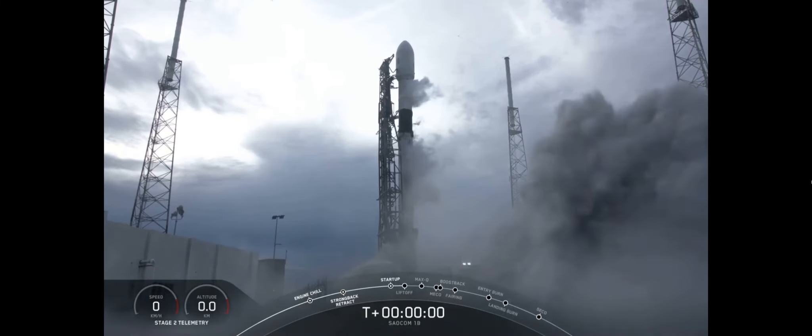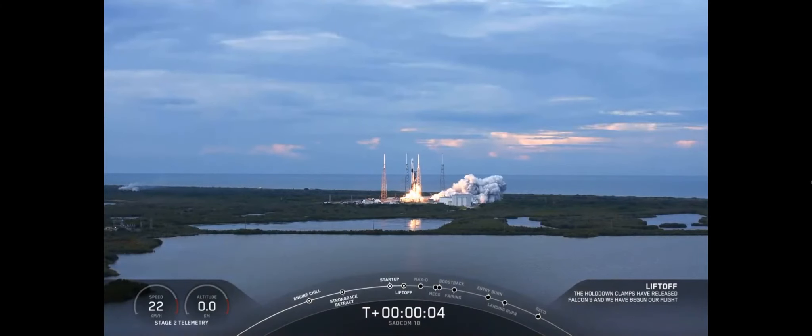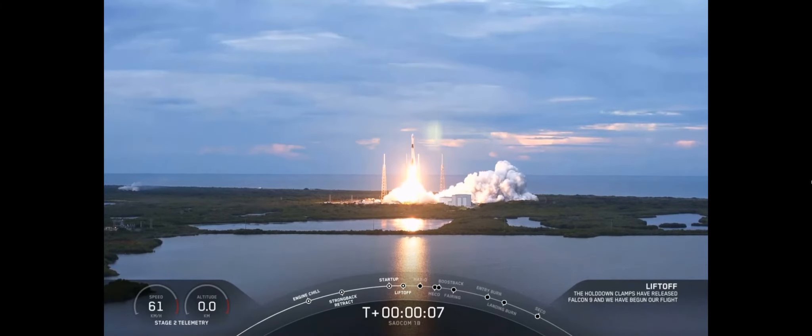One. Zero. Ignition. And liftoff of Falcon's first East Coast Polar Launch, Ola Argentina.